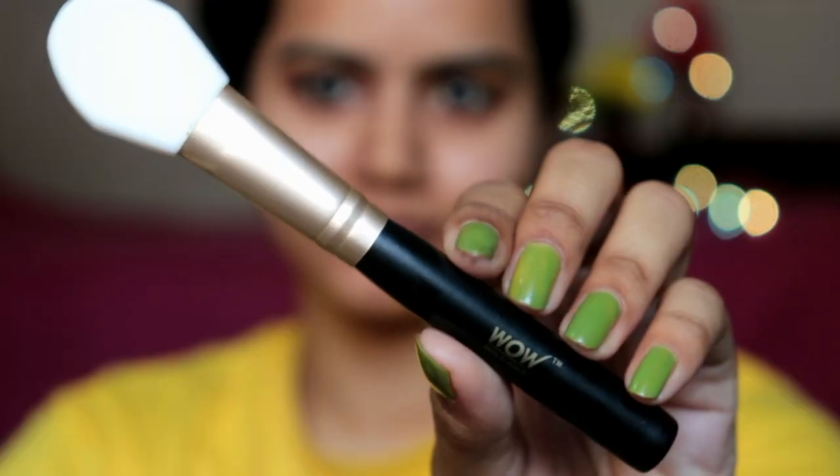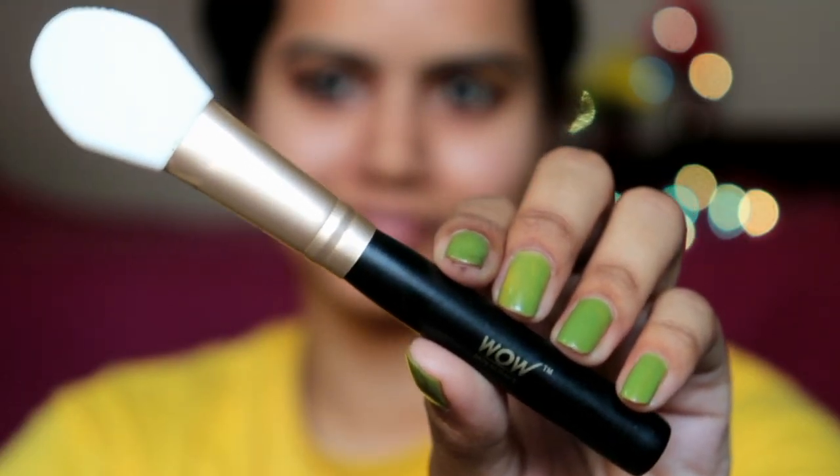So let's get into the video. First, let's talk about the packaging. With Wow Skin Science face packs, you also receive an applicator, which makes it easy to apply the face mask. The applicator is really nice and you can use it in different ways — I've also got an applicator or spatula with mine.